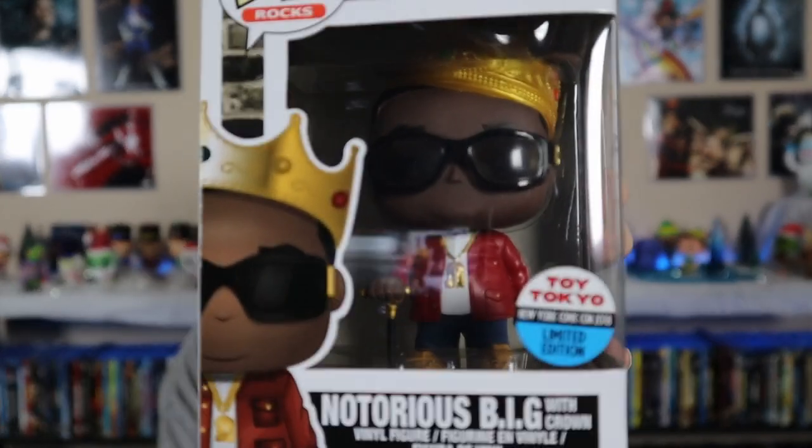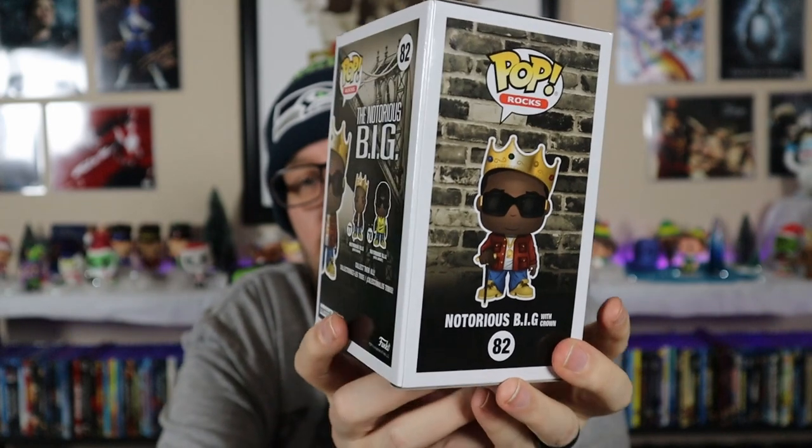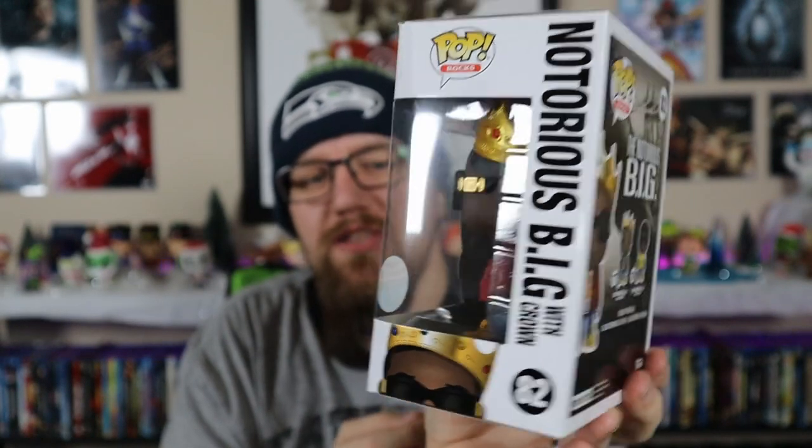It is the Toy Tokyo exclusive, and it is amazing. I'm going to actually pull it out because I want to see it - I've seen them up close but never out of the box. The box is perfect. It's got the Toy Tokyo sticker. I still need the orange chrome Batman out of this set, but I did work a deal with someone to get the orange chrome Batman, so I'm just awaiting to finalize that deal.